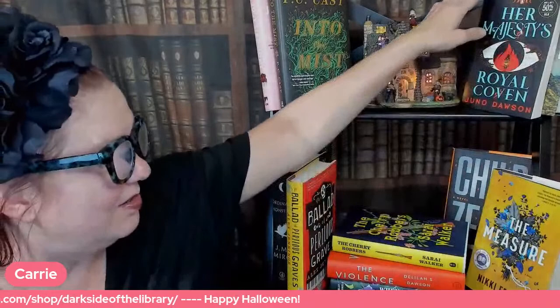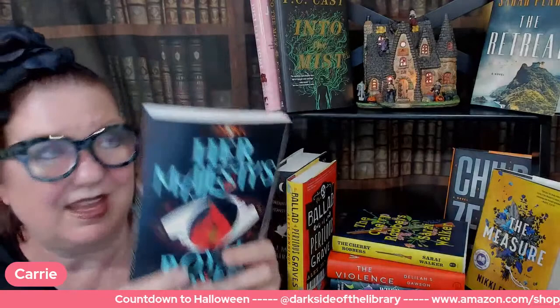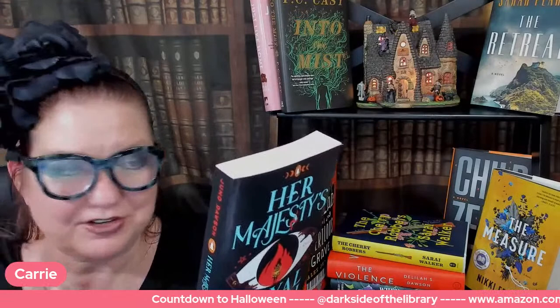Next up, let's chat about Her Majesty's Royal Coven by Juno Dawson. At the dawn of their adolescence, on the eve of the summer solstice, four young girls — Helena, Leonie, Niamh, and El — took the oath to join Her Majesty's Royal Coven, established by Queen Elizabeth I as a covert government department.